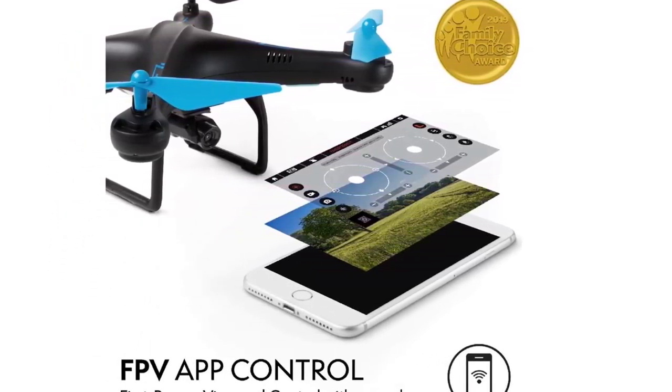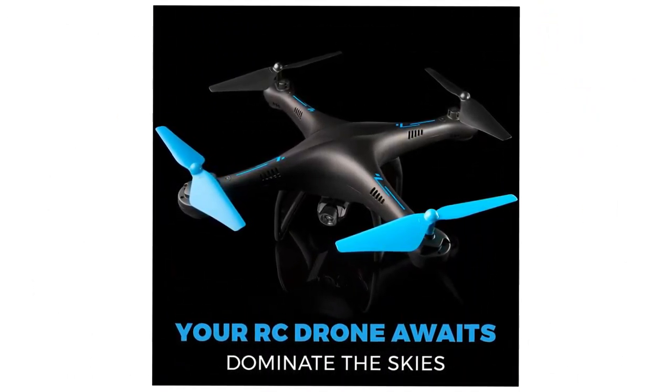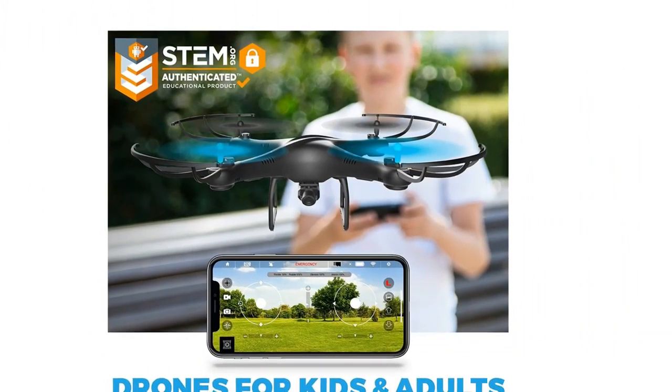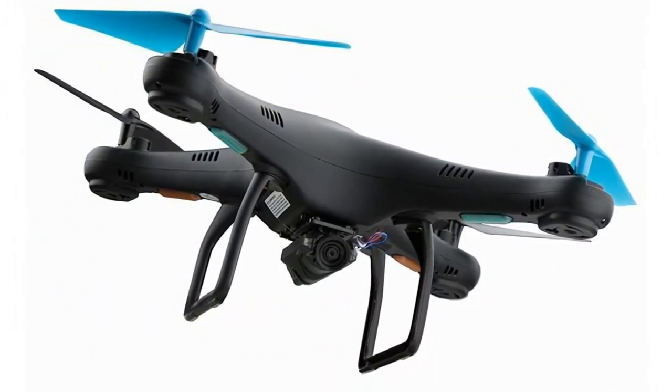The Force 1U45W will need to be registered with the FAA due to its weight, but don't let that get you down. This is one of the most stylish drones on our list, and it comes with extra propellers, a great user manual, all the tools you need to get started, a USB battery charger, and a 4GB SD card.